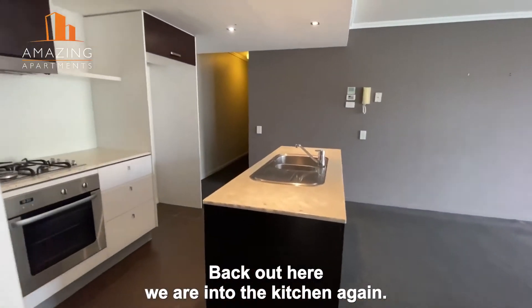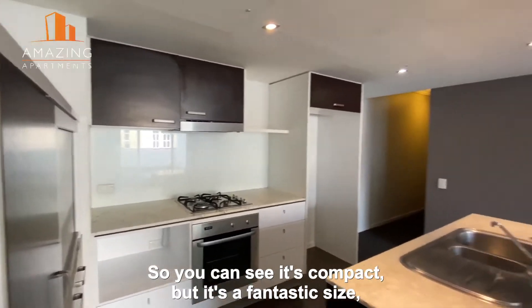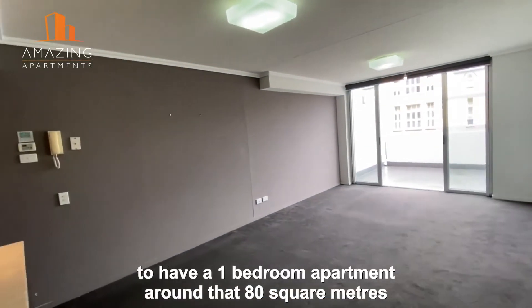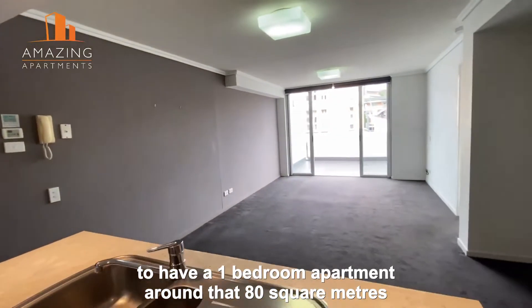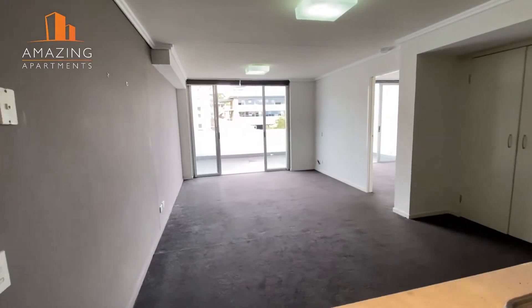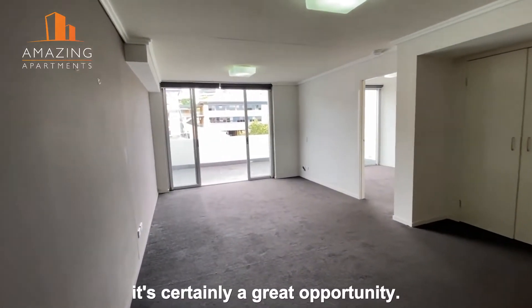Back out here we're into the kitchen again. It's compact but it's a fantastic size. As I said, to have a one-bedroom apartment around 80 square meters — including that balcony of course — is certainly a great opportunity.